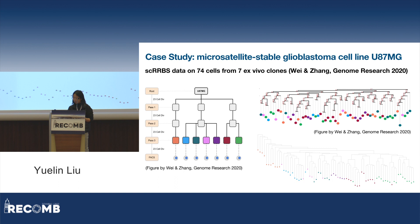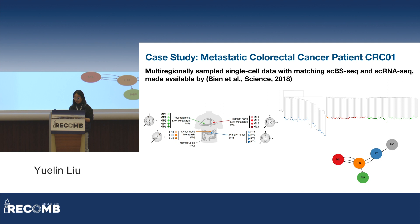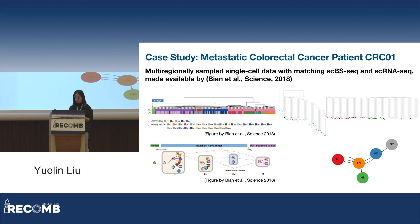We also looked at real patient datasets. Patient CRC01 is a colorectal cancer patient extensively studied by Bnn and colleagues. For this patient, there are matching whole-genome CPG methylation and RNA-seq data from single cells sampled from normal tissues and four distinct lesions: primary tumor, lymph node metastasis, liver metastasis, and post-treatment liver metastasis. Within each lesion there are also multiple sampling locations. We called copy number from the single-cell RNA-seq data and applied SCooter on the methylation and copy number information. The resulting lineage tree corresponds highly with the lesion of origin of single cells, and the inferred tumor migration history narrates a straightforward model: normal colon cells evolve into primary tumor cells, which seed the lymph node metastasis, which then seeds the more distant liver metastasis.